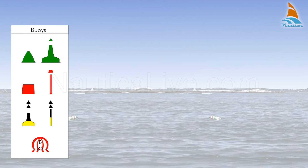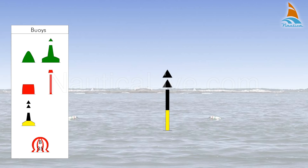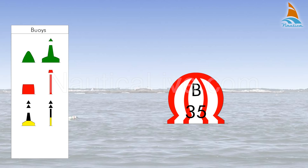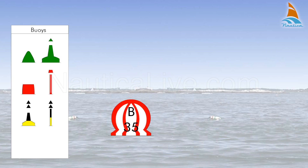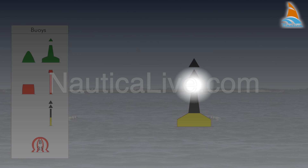Buoys are floating aids to navigation. They may have the shape of a cone, can, pillar, spar, or sphere. They have numbers or letters, or both. They have a distinguishing colour and a top mark, if any, and they also have a characteristic light.